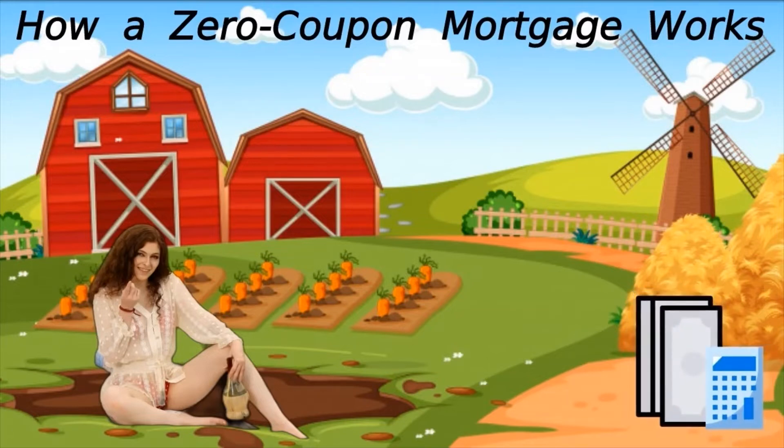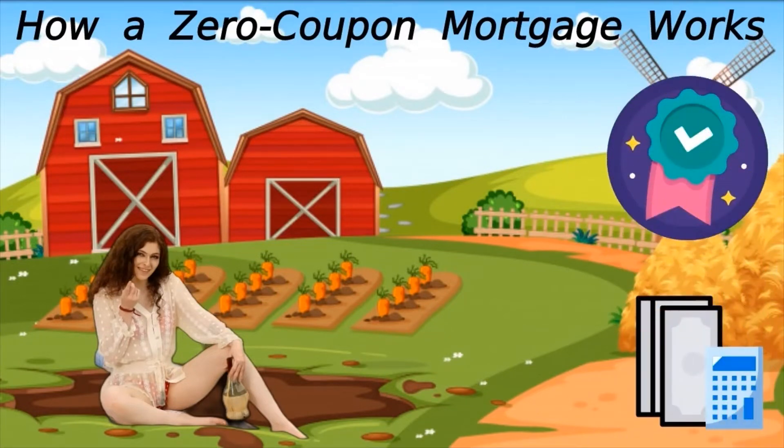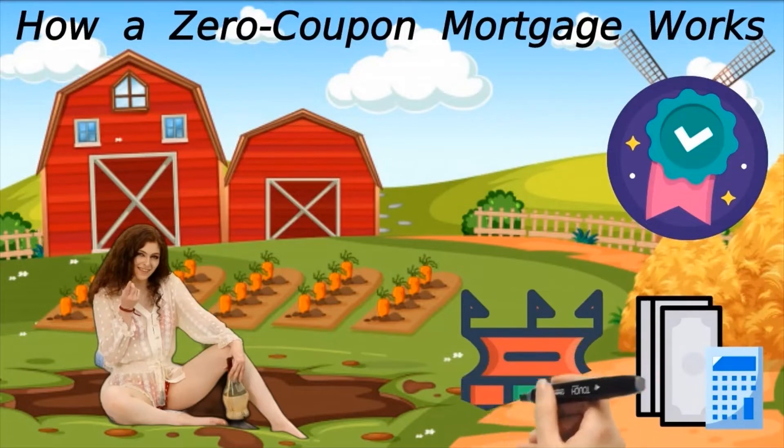Commercial projects use zero coupon mortgages when cash flows to service the debt are unlikely to be available until the project nears completion. An example of this would be a sports stadium — in this case, no revenues are generated until the structure is complete and able to host events.